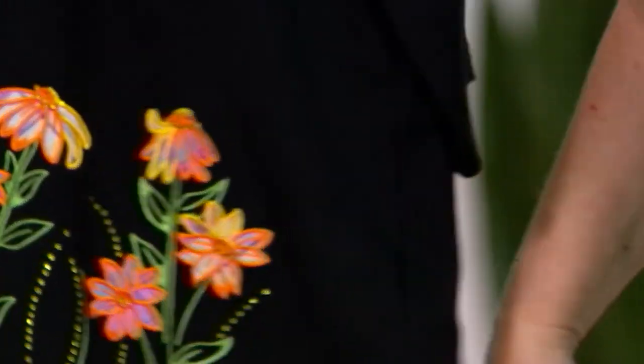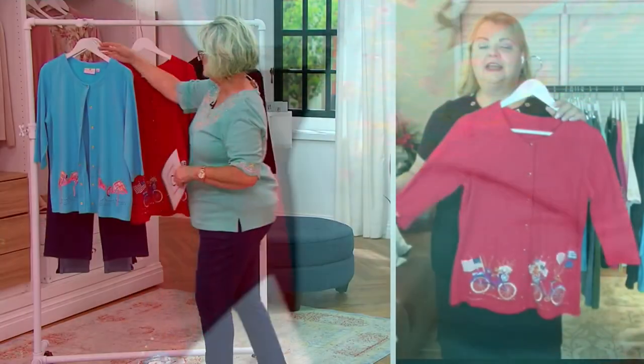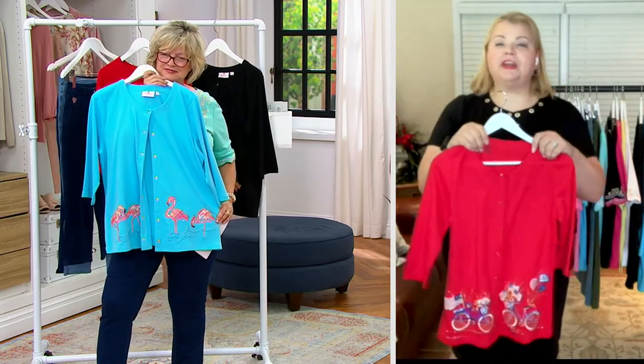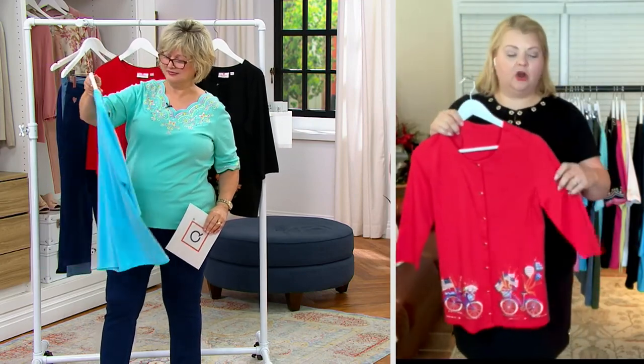It's snap front, which is another thing I love. Three-quarter sleeve — it's all good. 60% cotton, 40% polyester. So this is not a sweater knit; this is your T-shirt knit. We call it cut and sew. But the detail is so fun.